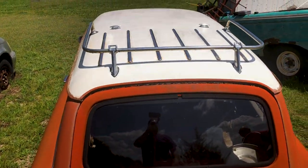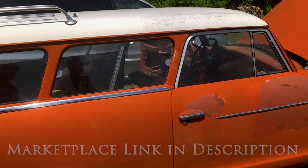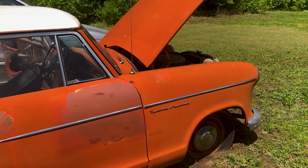So you have it for sale? Yes. I'll put some information in the video and pass any inquiries on to you. I appreciate you taking the time to show me the car — even though I kind of sprung this on you when I showed up.